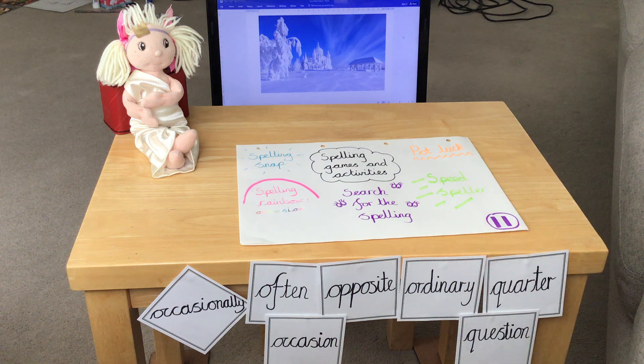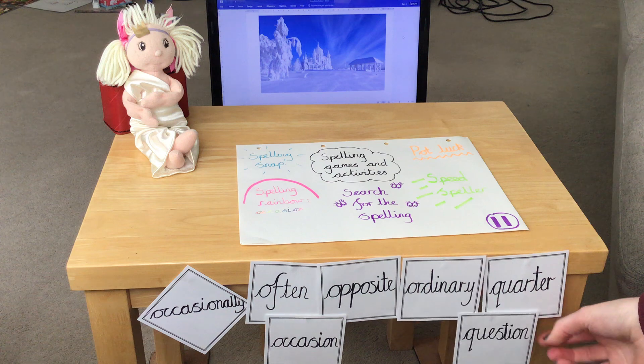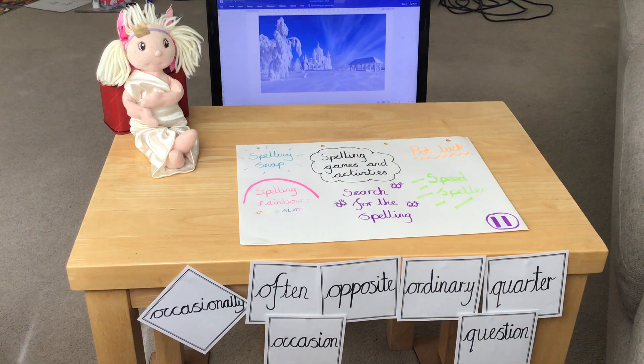There's also a game called 'search for the spelling.' Using little cards or post-it notes, write down your spellings and ask someone in your house to hide them around the home. Take a pen and pad of paper, go on a hunt, and when you find one, you've got ten seconds to memorise its spelling. Then turn it over, write down how you think it's spelt, and if you're correct you get to keep it. If not, someone re-hides it until you can spell it correctly. You might also want to try speedy speller — set yourself a time limit for writing all spellings correctly with nice neat handwriting.